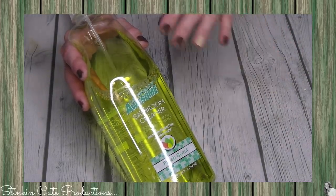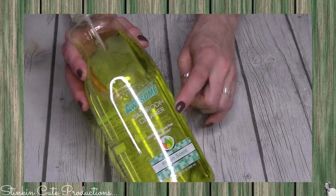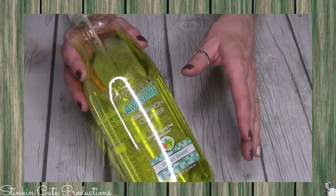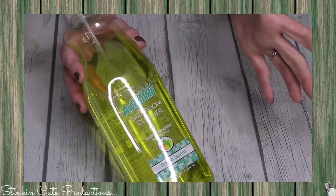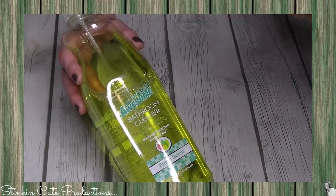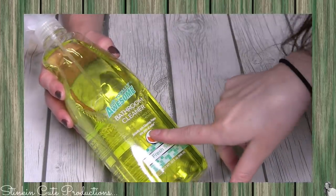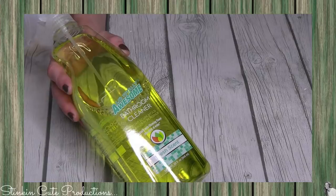I spray down my bathroom countertops every morning and give them a quick wipe down. I was using Microban forever but now it's this. It actually puts cleaning power in plain old water — it says right on the label 'actually puts cleaning power in plain old water.'